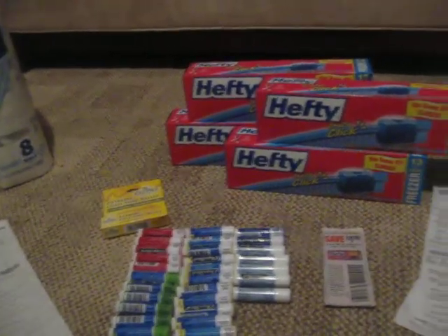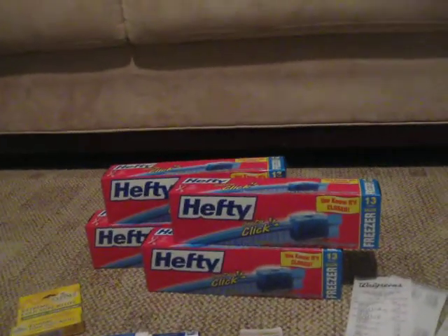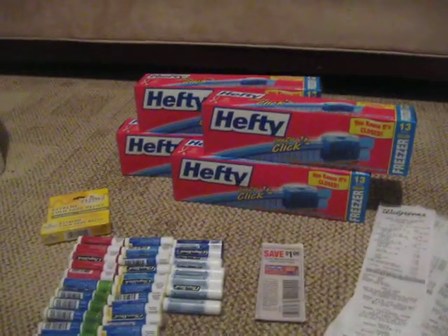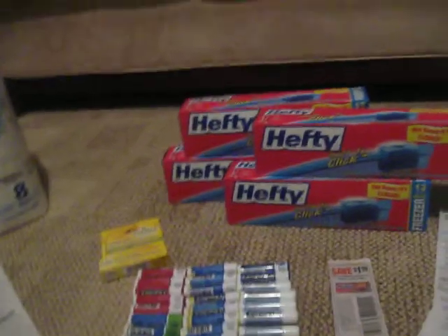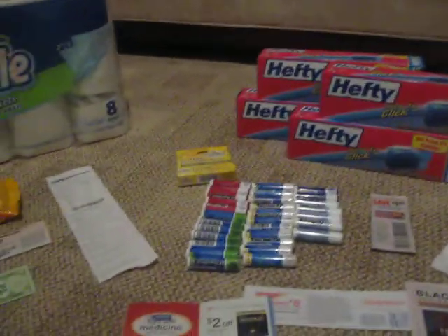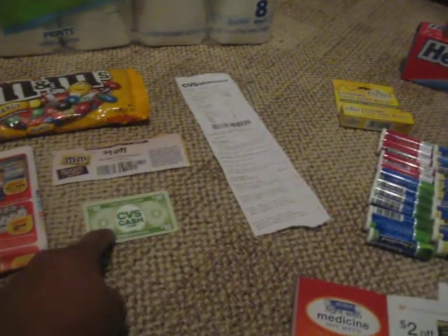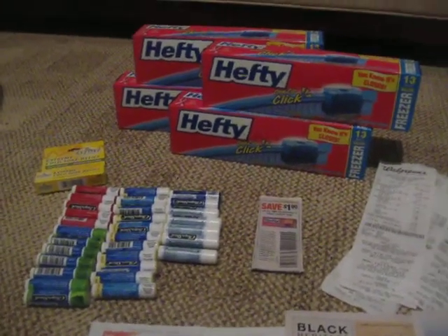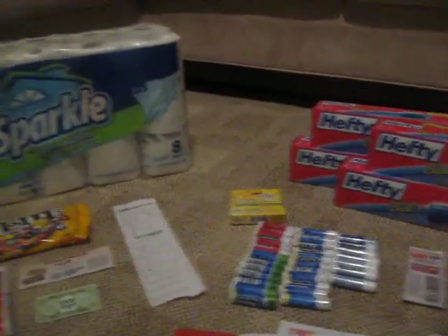Altogether I paid about $3.00 for all of this, maybe a little bit more with tax. So altogether for both orders — CVS and Walgreens combined — I spent $5.04, and I got back $10 in CVS cash rewards and $5 in Walgreens register rewards, which means I made a profit of $10.